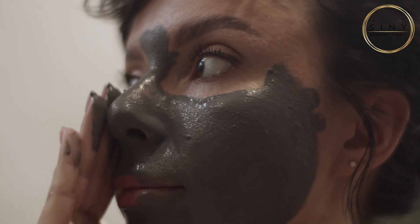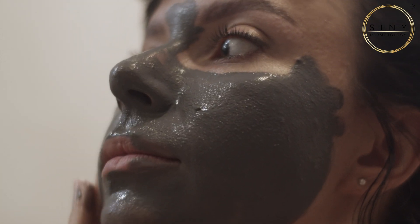Clay masks are another ally in your battle against sebaceous filaments. They can absorb excessive oil and impurities, leaving your skin feeling fresh and clean. Incorporate a clay mask into your routine once or twice a week for that extra boost.